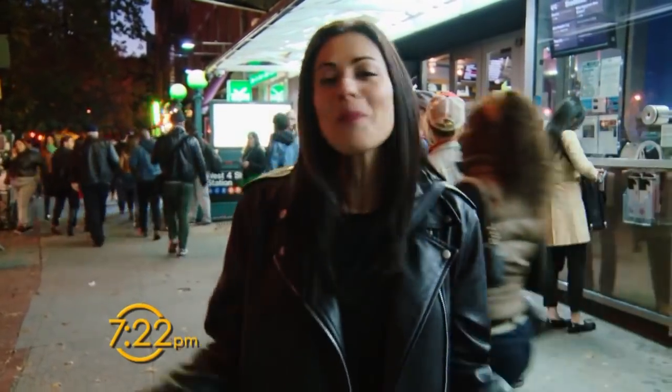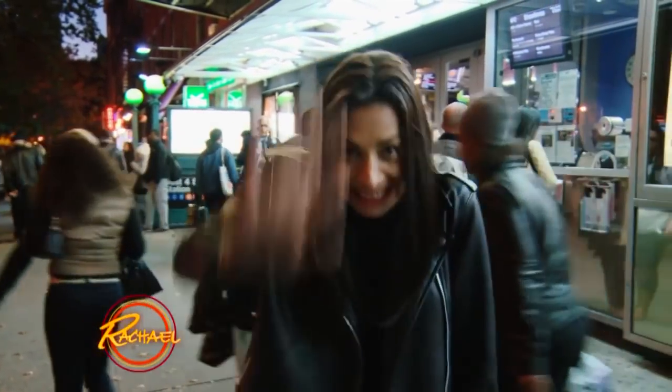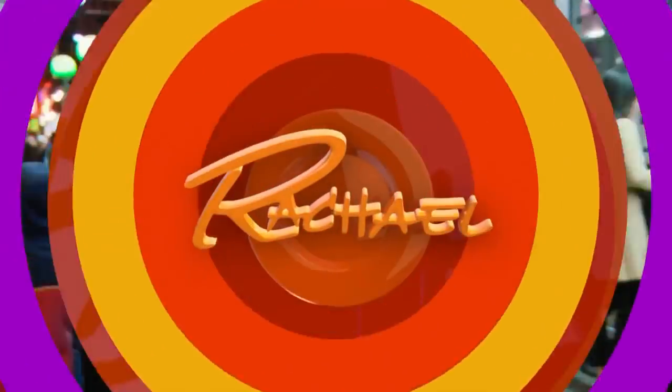Everybody has a fancy name except me. I'm finally here after the premiere. Hope you enjoy spending my day with me — see you back at the studio. Thank you.